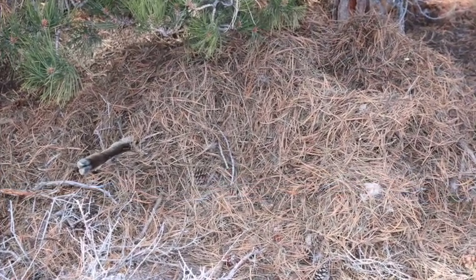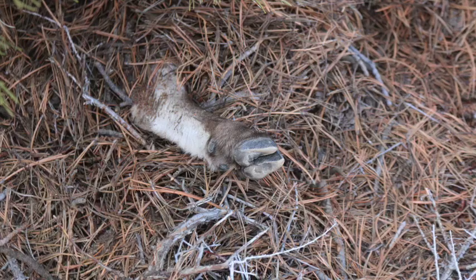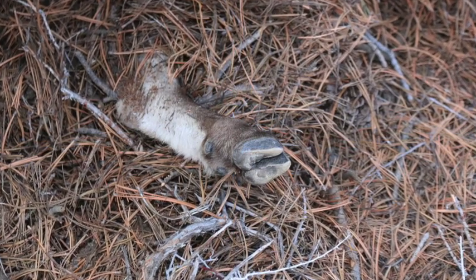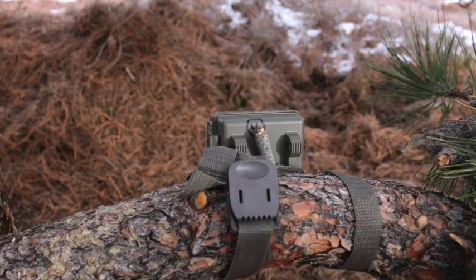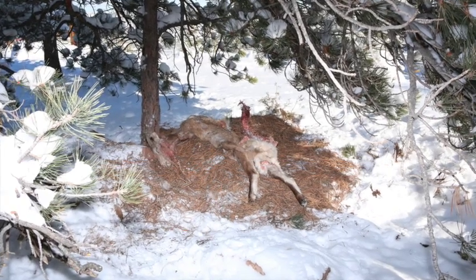It looked as though the cougar had used the fence on the overlook to corner the sheep and take it down. As I looked around further, I found where the bighorn had been cached, covered up by the lion so that other things wouldn't be able to get it. That's when I placed the trail camera — a video camera and also a still camera — pointed right at the sheep.